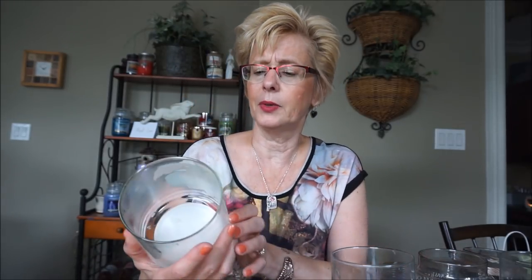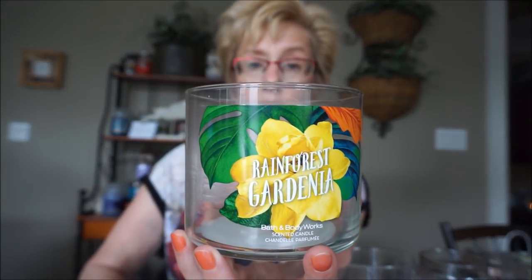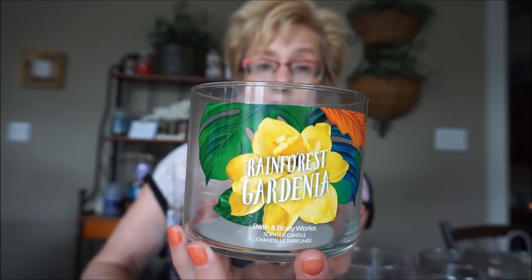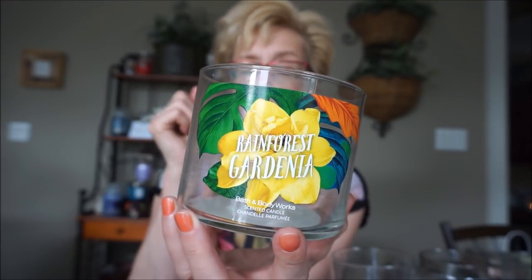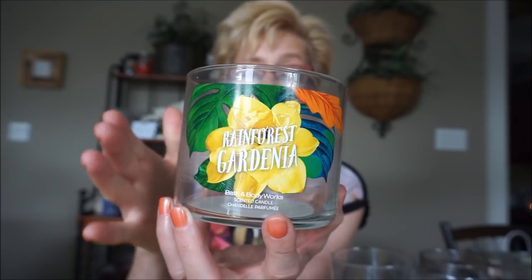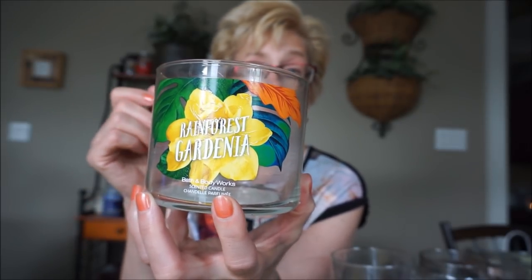I'll get started with the Bath and Body Works Rainforest Gardenia. I do love this one — I get it every year. It's just a really, really lovely, watery, bright floral. Mine always has a strong throw. The burn on this particular one was really good. It's just a beautiful floral scent, and I really, really like that one. I did pick up another one this year.